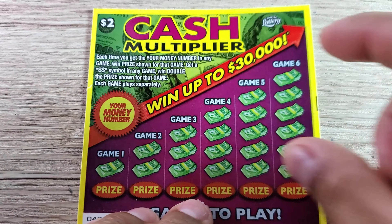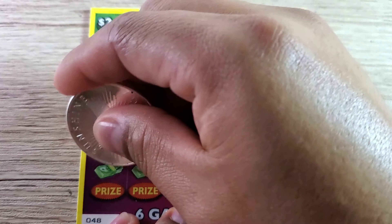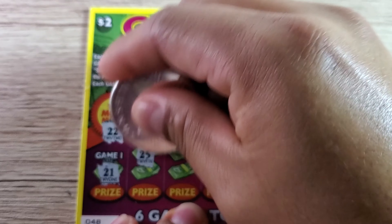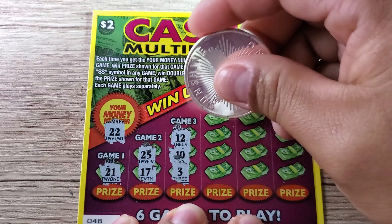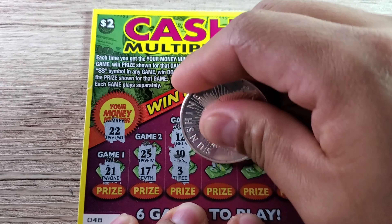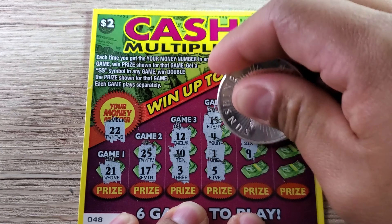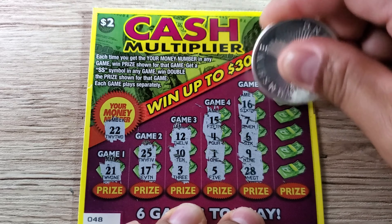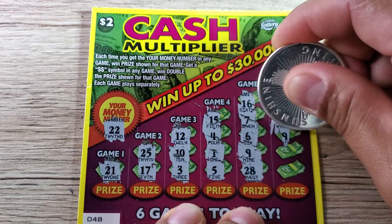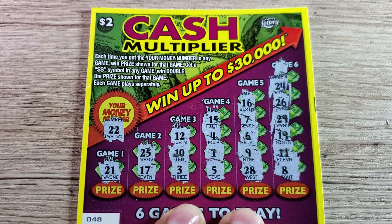Let's jump over to ticket number 48. Same rules apply — the number we're looking for is 22. Game one: 21, one off. Game two: 25 and 17. Game three: 12, 10, and 3 — nothing. Game four: 15, 4, 1, and 5 — nothing. Game five: 16, 7, 6, 9, and 22 — wait, nothing matching. Last game: 24, 26, 29, 19, 11, and 8. Cash Multiplier gave us no wins today.